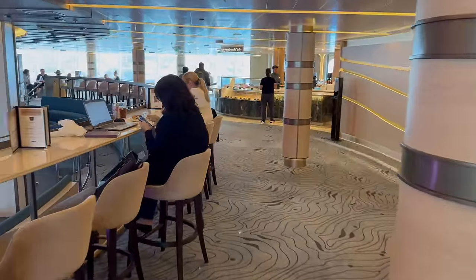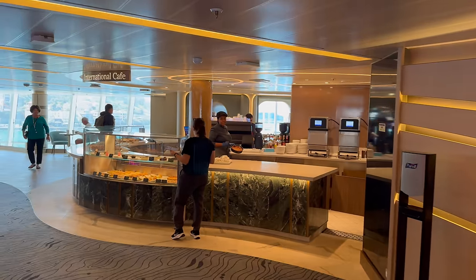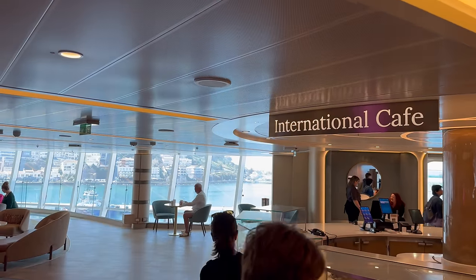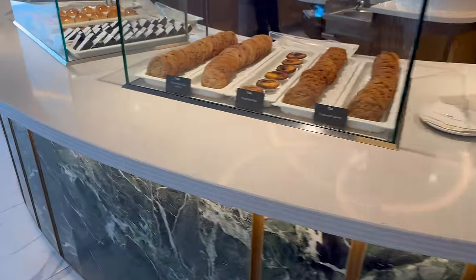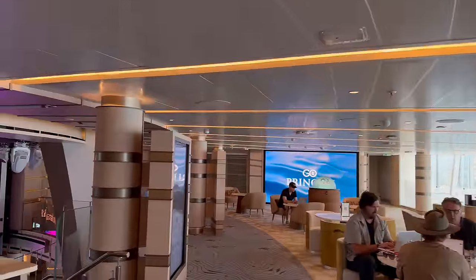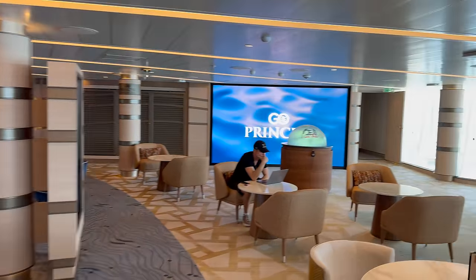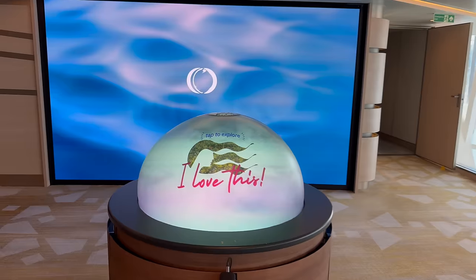The shore excursions area is largely self-serve with people on hand to help, and you can also book from your room. The International Cafe has moved — it's traditionally at the bottom floor of the atrium, usually near a Good Spirits bar, but now it's up outside the eatery on deck nine. It was a busy area. You'd have to move out to do any people-watching from there.